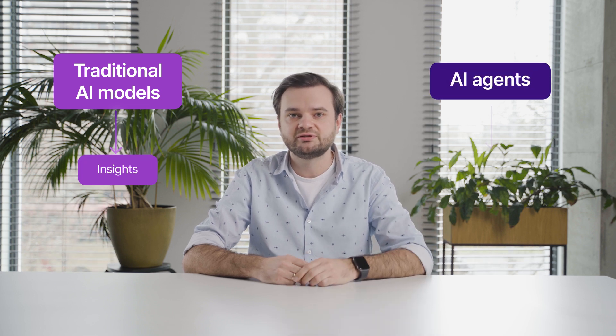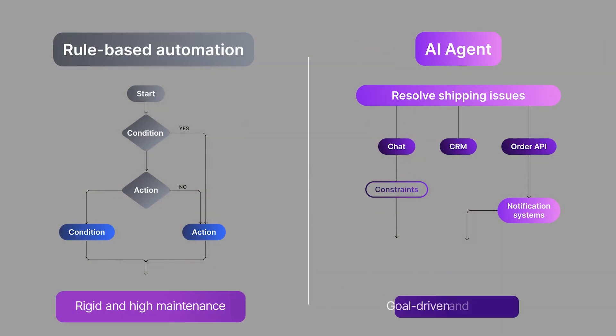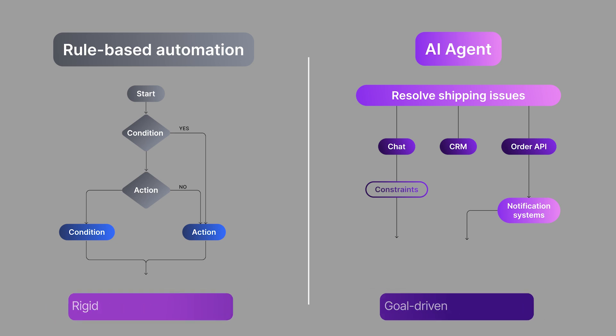Is AI agent a next buzzword? We already have machine learning and artificial intelligence models — so how are AI agents different and innovative? Traditional AI models provide insights, while AI agents autonomously turn those insights into real actions. Unlike rule-based automation, AI agents don't need step-by-step instructions, decision trees, or if-then logic. Just a goal, tools, data points, and constraints to plan and execute the process intelligently.